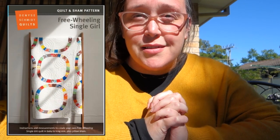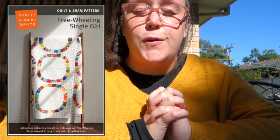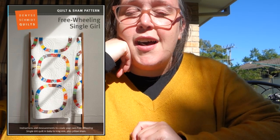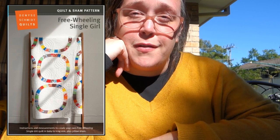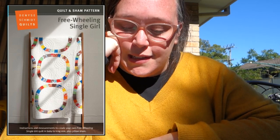I would also love to make a Single Girl quilt — it's a pattern by Denise Schmidt. I've been coveting that pattern for ages. Some of the quilts people make with that pattern are just beautiful. It's kind of the quilt that would suit me very well, because I myself am a single girl. So why not make a Single Girl quilt? And I would also love to make just a traditional log cabin quilt — log cabin quilts are so beautiful and I think they're really underestimated.